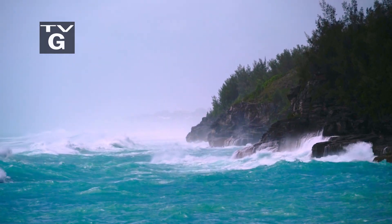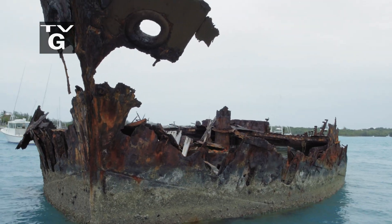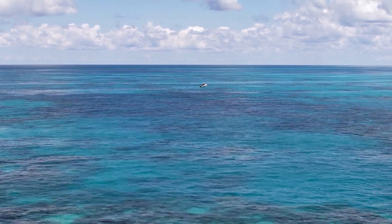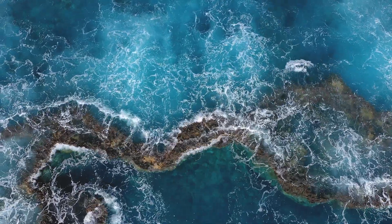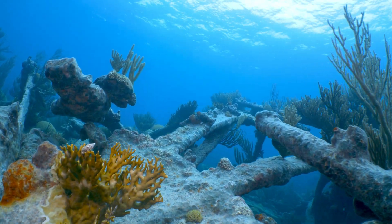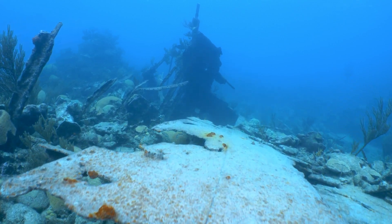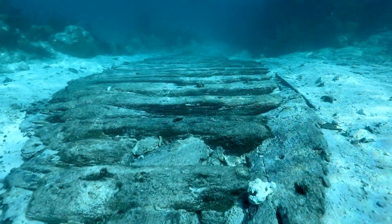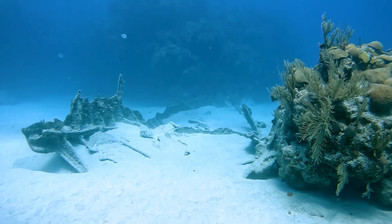The islands of Bermuda, shipwreck capital of the world, home to more than 300 known wrecks. Countless others lay undiscovered beneath the shifting sands. Its dangerous ring of reefs ended so many voyages across the Atlantic that early sailors called it the Devil's Isle. All these people saw Bermuda as this awful place to avoid because you couldn't navigate near it. Pretty much every breaker has a shipwreck next to it, or some piece of a shipwreck, because that's the areas that most shipwrecks first encountered Bermuda and essentially came to their tragic ends.